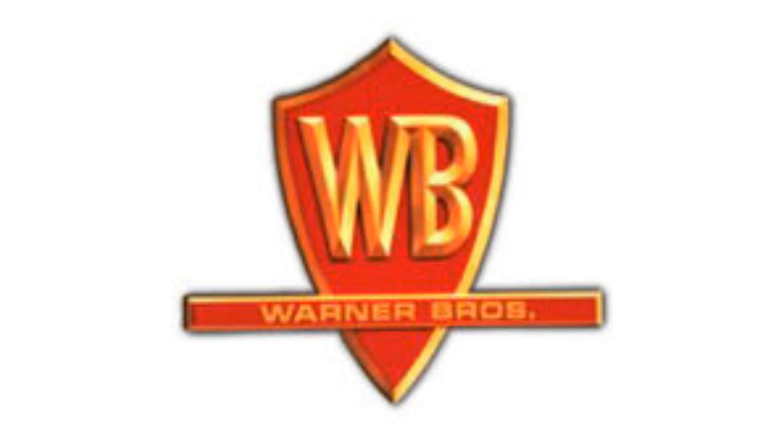1967 to 1970, they changed its name to Warner Bros 7 Arts. There is a black shield, and inside it there is a letter W in black text, and coming out from it there is a black number 7. 1970 to 1972, they changed its name to Warner Bros. There is a red long shield on a golden outline, and inside it there are the letters W and B in golden text, and also on the shield there is a red line, and inside it there are the words Warner and Bros in golden text. Here is an intro.